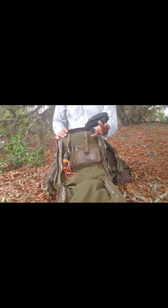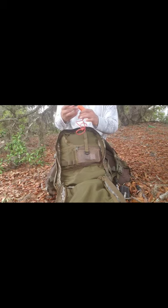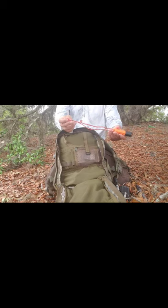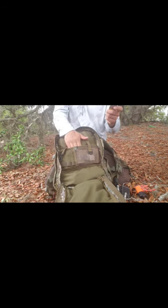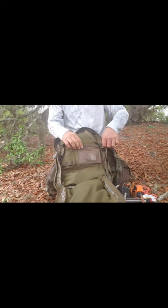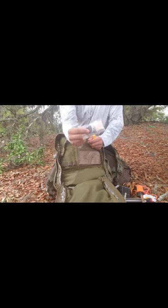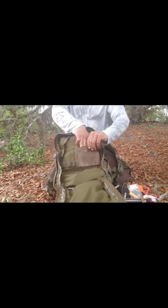Right here I just have my Leatherman Surge multi-tool, a large ferro rod, a Sharpie, a Bic in an Exotac fire sleeve, and some fire cord. I have my Work Sharp field sharpener, apparently a moist toilet towelette I didn't even know was in here, some extra chapstick, a bunch of tinder, an extra little Suunto compass, and some water purification tablets.